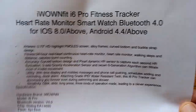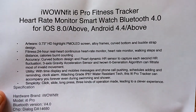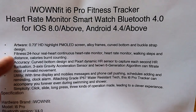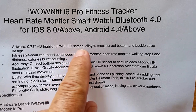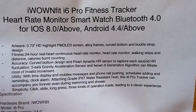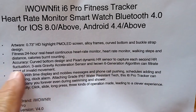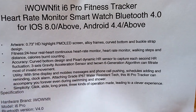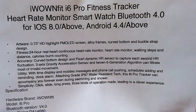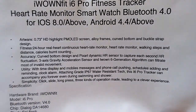What's it do? What's it got? It's always working — 24-hour real-time continuous heart rate monitor. It's got a PMOLED screen, alloy frames, curved bottom, buckle strap design. It's got capturing every second of heart rate fluctuations, a three-axis gravity acceleration sensor that helps improve step count. Simply click, slide, or long press — three kinds of operating modes on a very simple band.